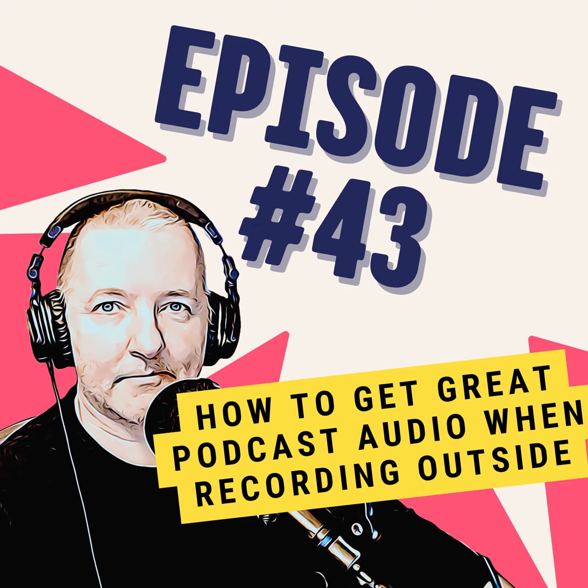And finally, post-production is your friend. Even if you limit as much noise as possible when recording, take the time to edit the audio properly afterward, with noise remover tools as a starting point. By taking the time to plan for your outdoor recordings, you'll still get great results.